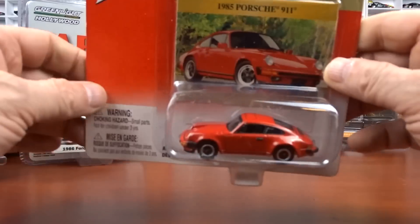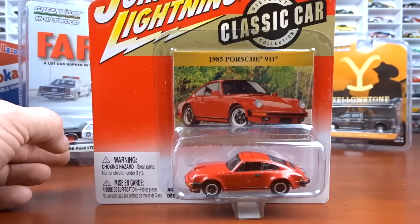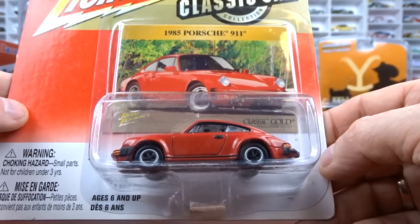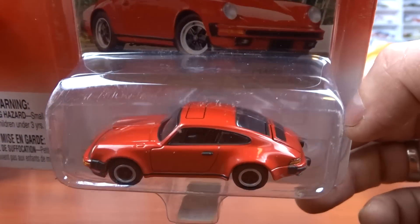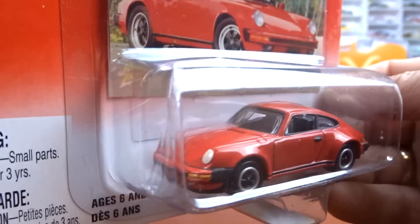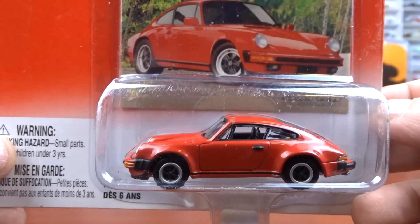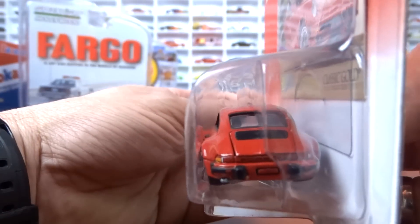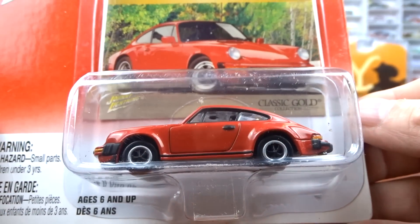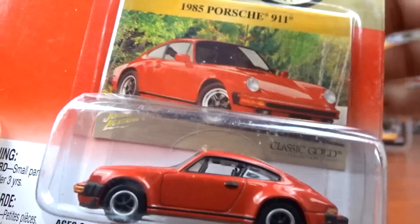I got this Johnny Lightning at the show. I've got a lot of Johnny Lightning stuff, and I didn't know they made a Porsche. This is my first Porsche in Johnny Lightning — it's a 1985 Porsche 911 done in red with a black interior. This thing is awesome. I absolutely love it. I think they did a great job with this car. I don't see a lot of Porsche stuff from Johnny Lightning. When I seen it, I just had to have it.